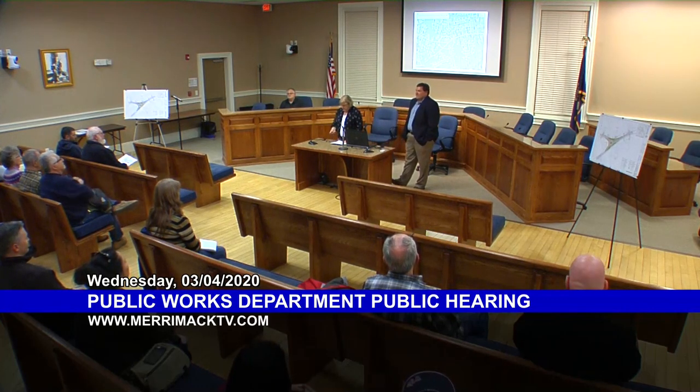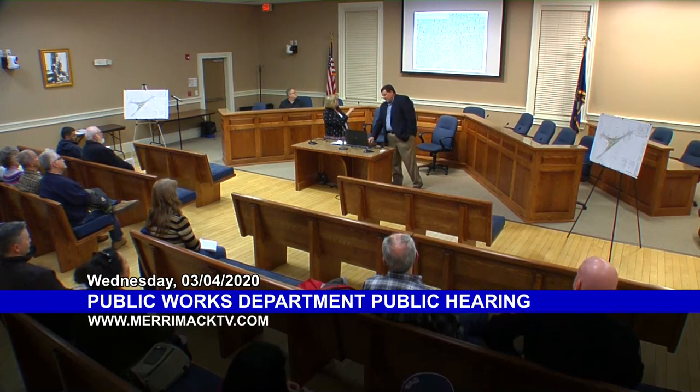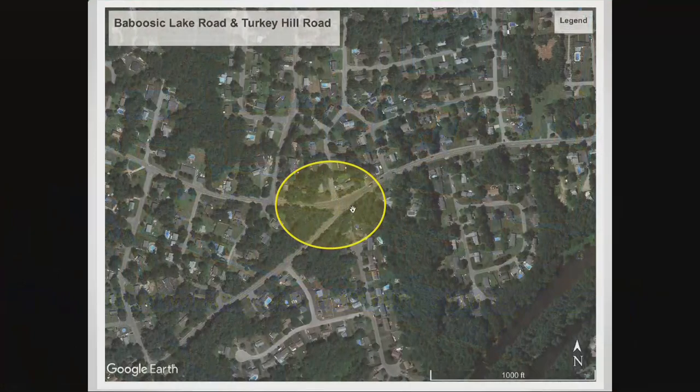Our focus tonight is on this area here that I've highlighted in yellow. We have Babusik Lake Road that runs east to west along the middle of the page. Turkey Hill comes in from the south. We have Joppa Hill just to the west of the intersection, and Glenwood Ave is also within that area.